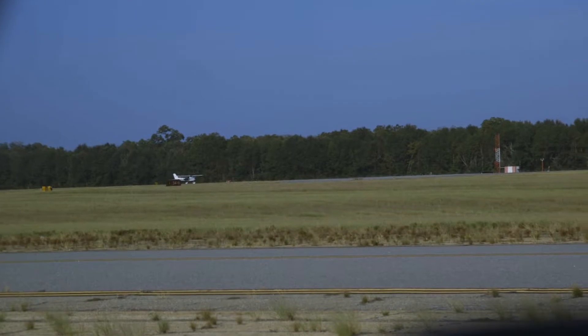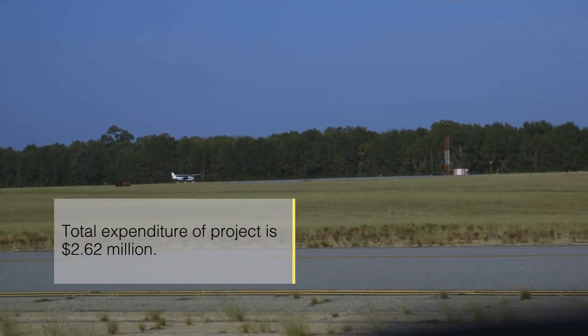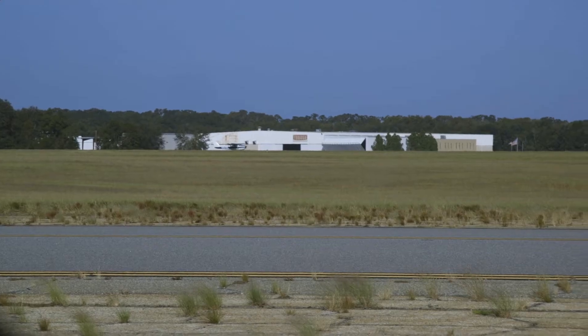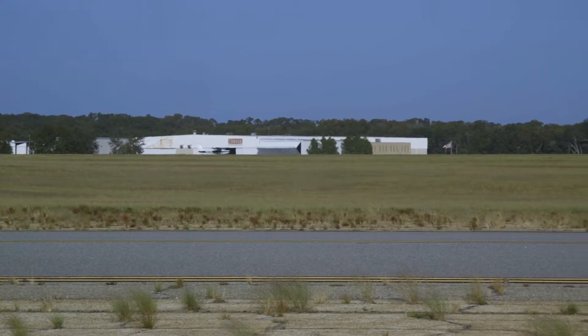This is about a $2.6 million project. The FAA will be funding 90% of it, state funding of 5% and local 5%. This project is going to be to rehabilitate about 975 feet of GA taxiway, as well as 30,000 square yards of the South Apron.